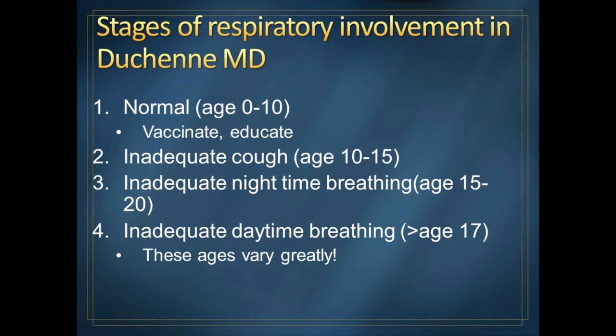There are four stages of respiratory involvement in this disease, and the ages I list are very rough. In the first decade or so of life, there's no significant respiratory involvement — not much at least. In this stage, we want to see the kids about once a year. We want to make sure the boys receive flu vaccination, because the flu can be a real problem for anyone, especially if you have muscular dystrophy. And I want you to meet my colleagues in pulmonology so you know who your resources are.